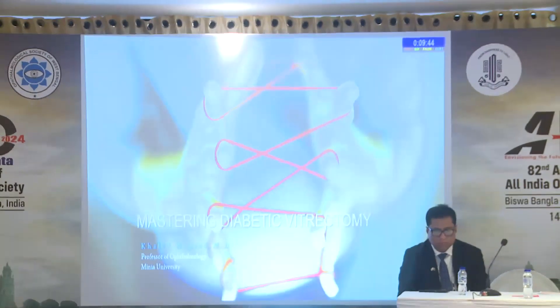Good morning. My name is Khaled Mourad from Egypt. I'm talking about different issues. It's very complicated for such a Sunday. It's how to master your diabetes.